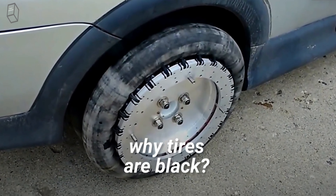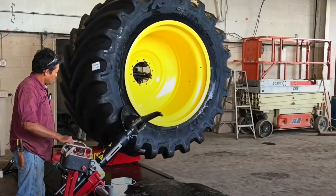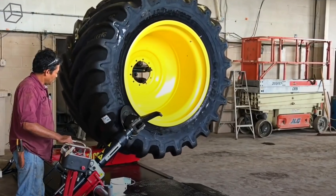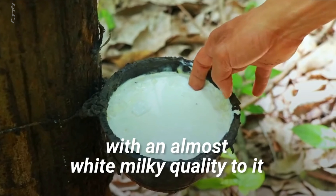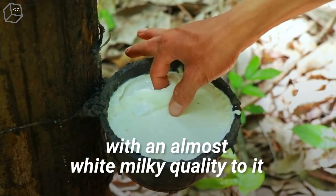Have you ever wondered why tires are black? Tires have two main ingredients. The first is, of course, rubber. In its raw form, natural rubber is viscous, with an almost white milky quality to it.